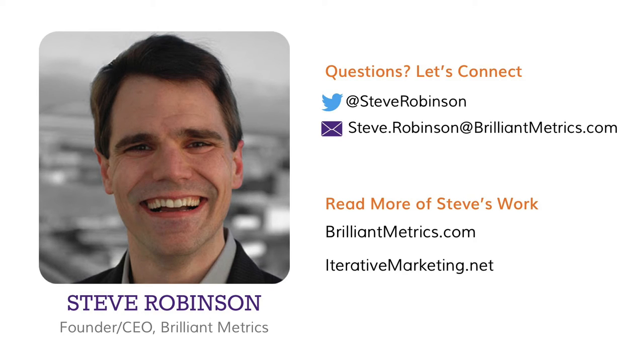That's a wrap. Thank you everyone for your time today — I greatly appreciate it. There are other webinars in the series at iterativemarketing.net as well as on the Brilliant Metrics website. If you want to reach me, my email is steve.robinson@brilliantmetrics.com and I'm steve.robinson on Twitter. Thank you for your time today and hopefully we'll see you next time.